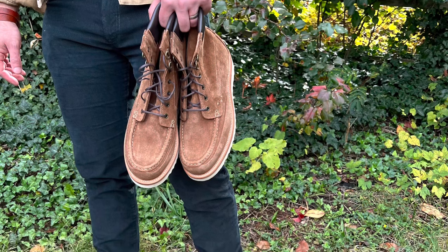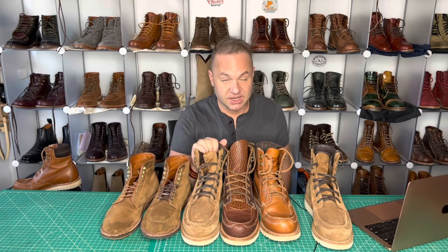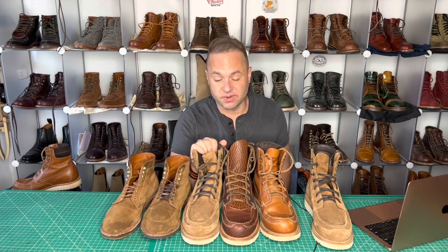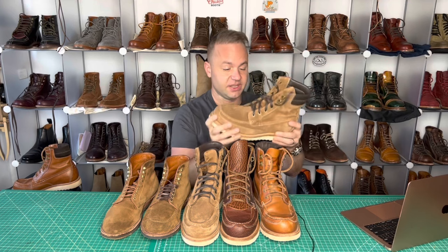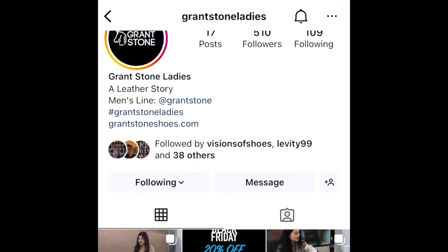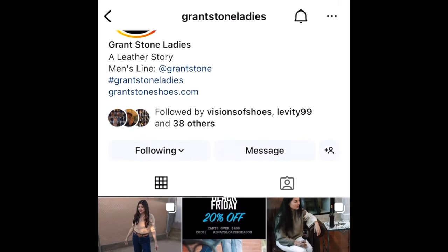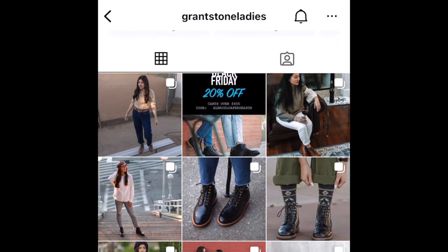Anyways, thanks a lot for watching, guys. What do you think about these amazing new field boots in snuff reverse kudu? I'm blown away. I can't wait to see what Grant Stone does next — they're always killing it with these makeups. And exciting news: they also launched their own women's line, and they have a new Instagram account for it. I'll leave a link in the description below as well.